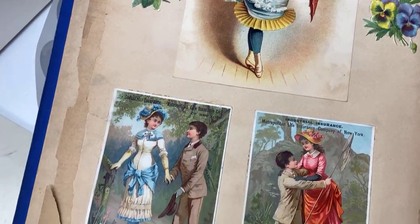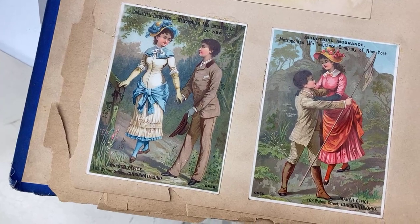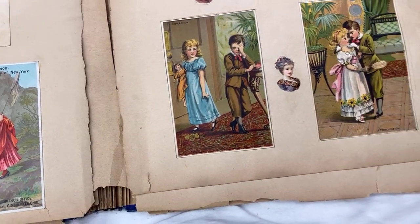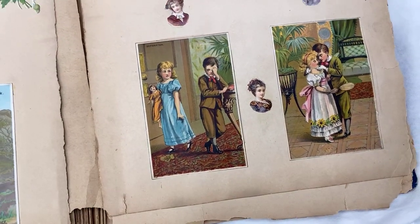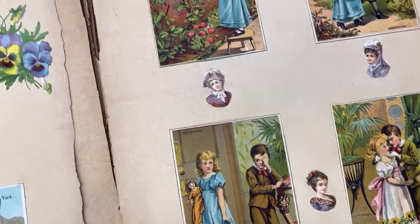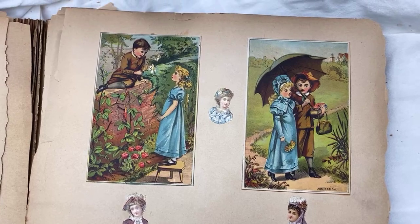I think it's beautiful. So if you were here with me right now in the doll shop, we'd be looking at this scrapbook. That's what we'd be doing.